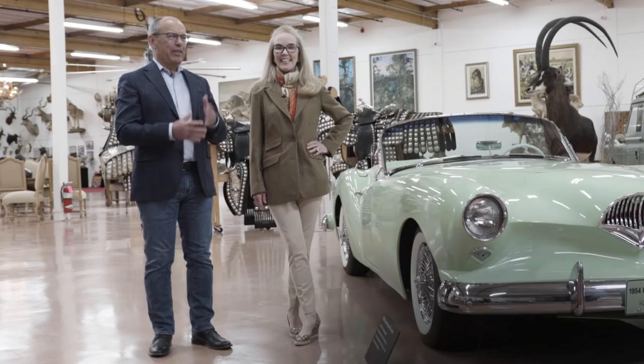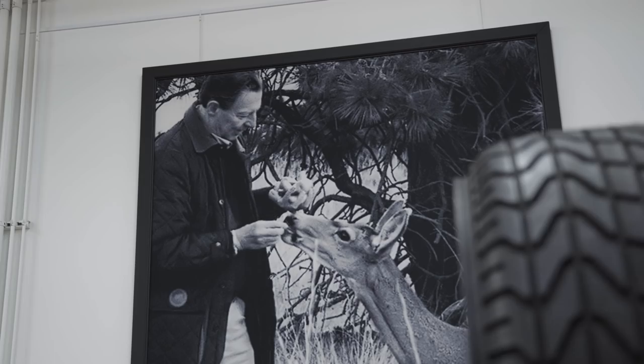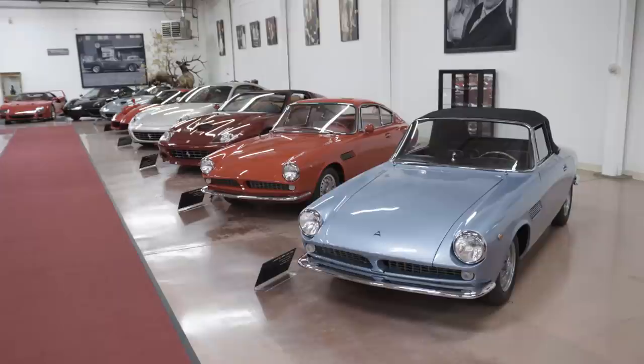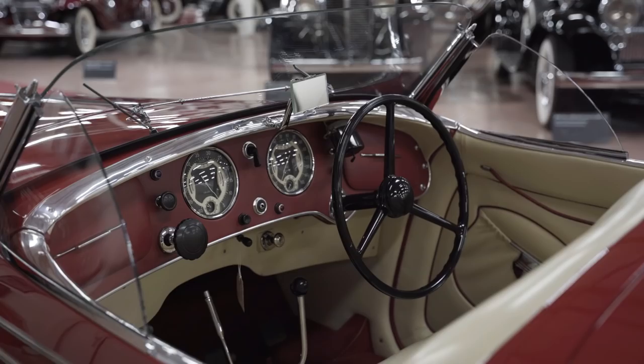We're fortunate enough to be here with Ann Brockington Lee, the manager of the Robert M. Lee Collection. This must be a dream for a car gal. It is. Bob started collecting cars back in the 50s. I don't think he realized he was going to be a car collector, but he just kept buying cars that he liked, and it's a pretty good base for me to elaborate on. When Bob passed away in 2016, the big scuttlebutt was who was going to sell the collection, but it became clear that I wasn't going to sell any cars. In fact, I was buying.